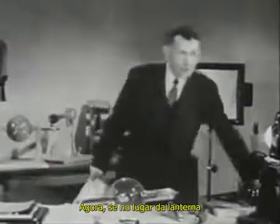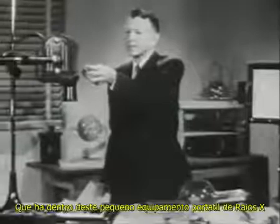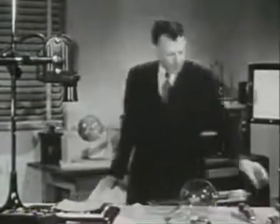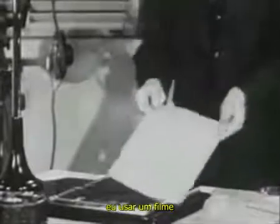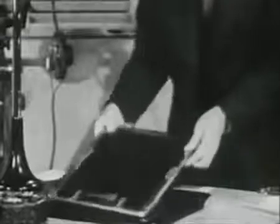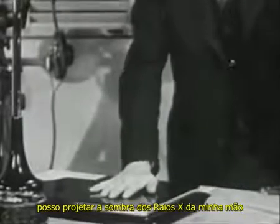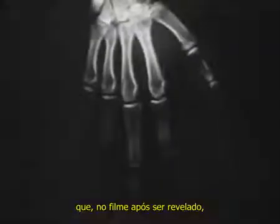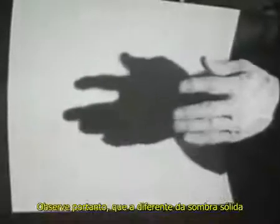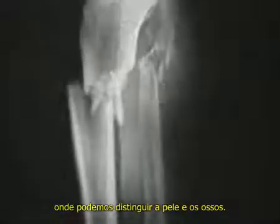Now, if instead of the spotlight I use an X-ray tube, such as there is in this little portable X-ray unit, and if instead of the white card I use a film in a light-tight holder, I can cast an X-ray shadow of my hand which, on the developed film, looks like this. Note, however, that instead of a solid silhouette shadow as with light, the X-rays produce a shadow which shows a distinction between the bones and the flesh.